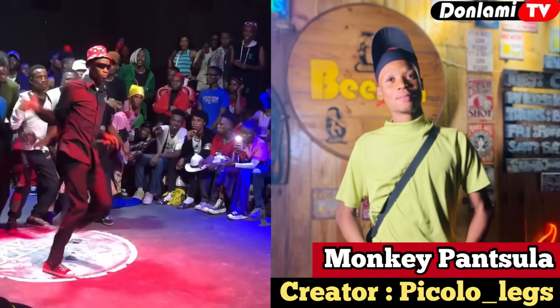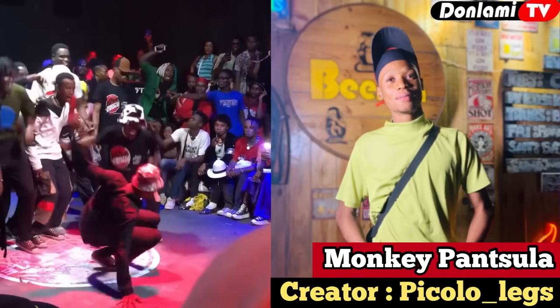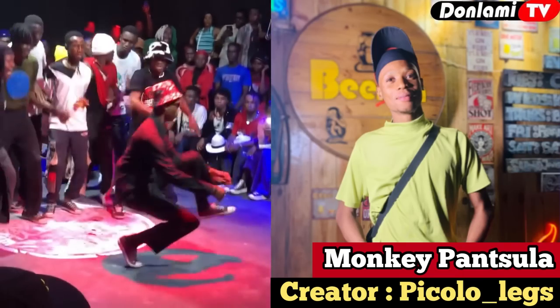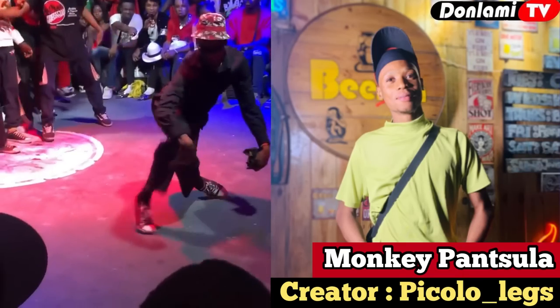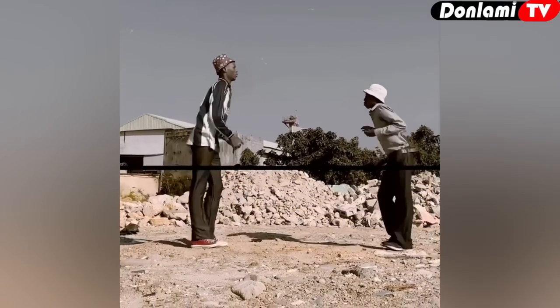Number six on my list is the Monkey Pantsula dance, created by a young dancer named Piccolo Legs. His dance steps look like that of a South African style — his dance moves are on another level and are not common in Nigeria.